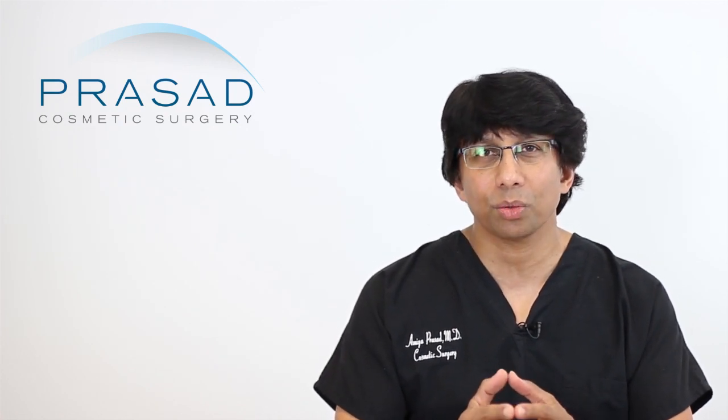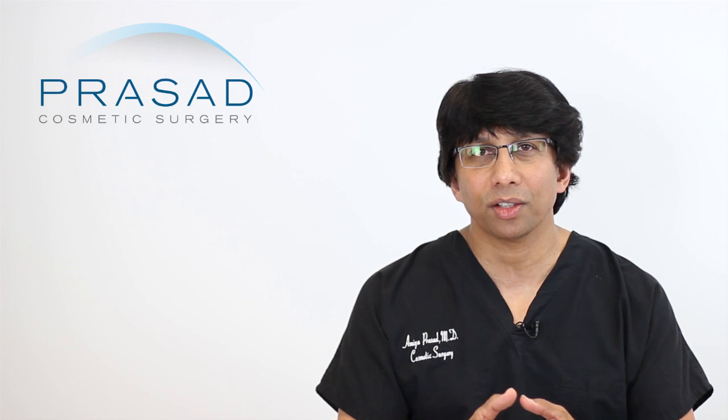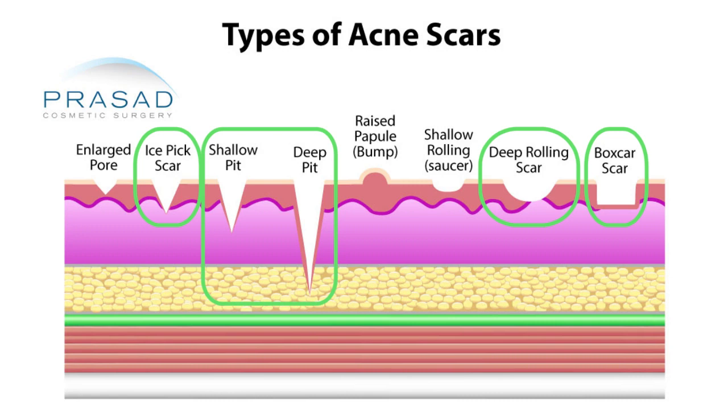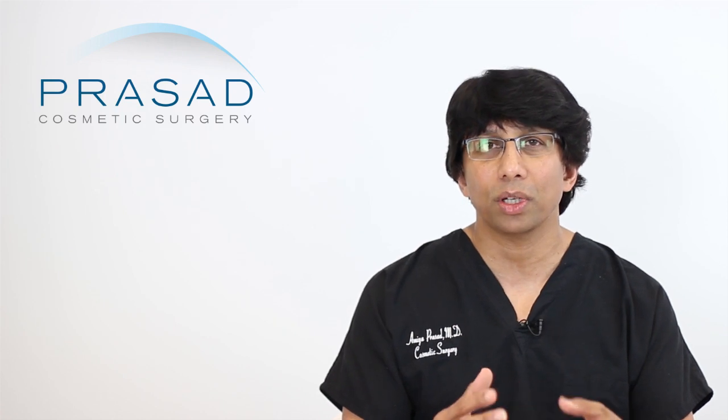You have to think about your situation through the lens of someone who is going to manage you from all aspects and not just treat you with a laser. The reason is that most people who have acne scars have a combination of scars — whether rolling scars, boxcar scars, ice pick scars, atrophic scars, or facial fat atrophy — there are a lot of different things that are usually present when you evaluate someone.